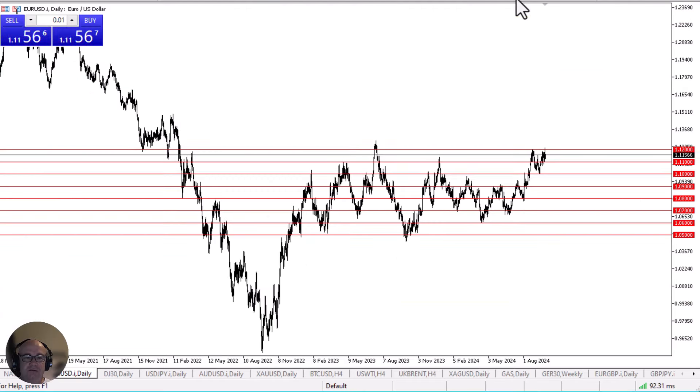But when you zoom out, you can see that we are close to a pretty significant top in this pair.